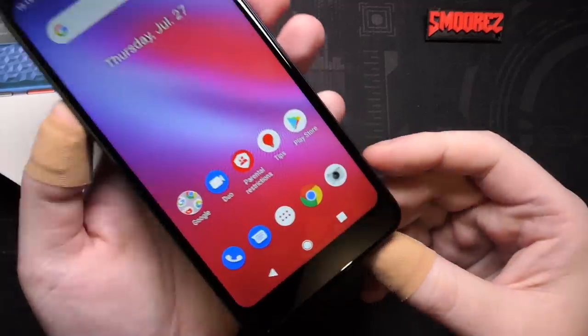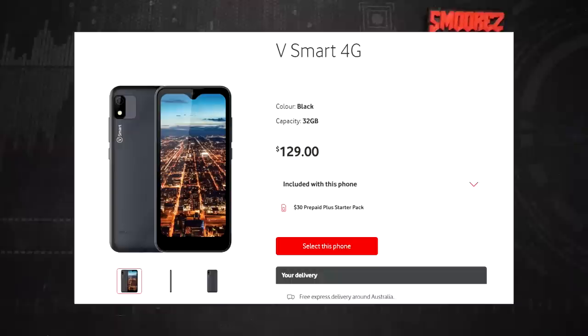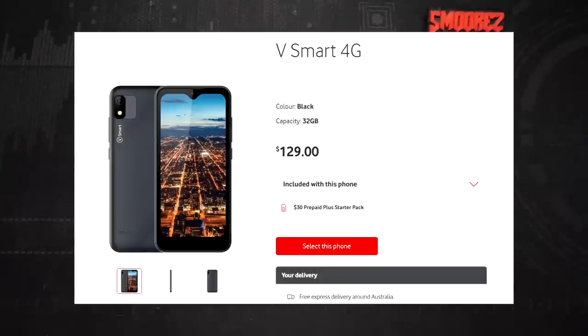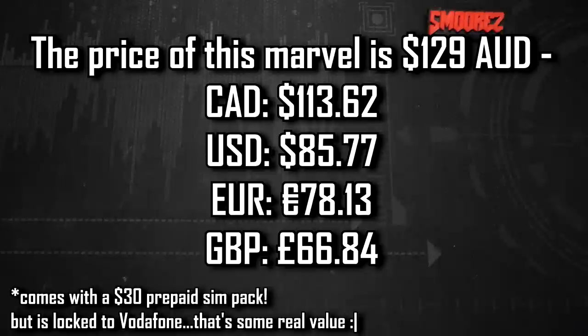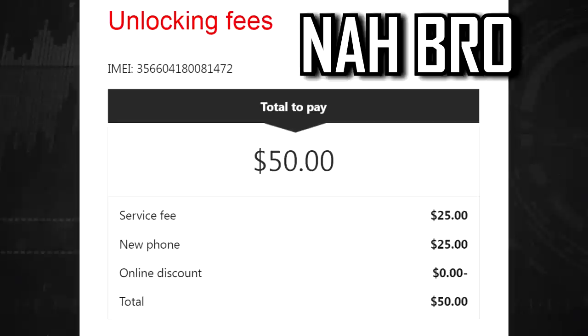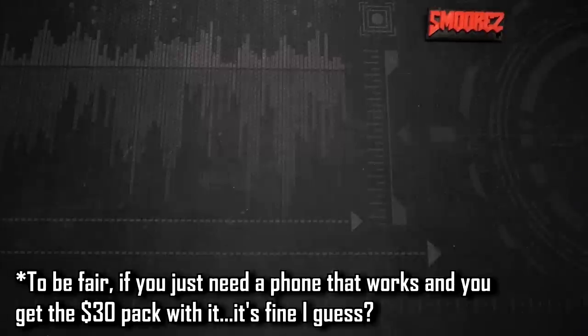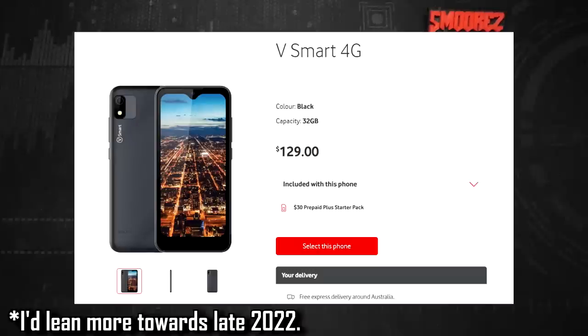The N10 had a 5.7-inch 'all screen' display — with a chin, notch, and bezels. Now, three years later, we have the Vodafone V Smart 4G for $129 Australian. I'll display a rough currency conversion chart. Note that it comes with a $30 prepaid SIM pack, but it's locked to the Vodafone network and costs $25 or $45 to unlock. It was released very late 2022 or early 2023.